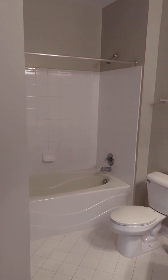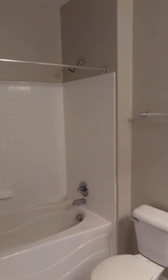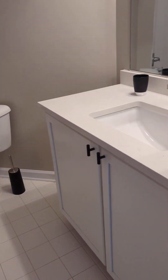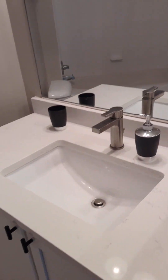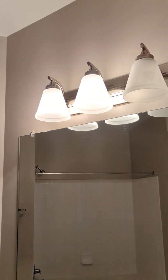And then the primary private bathroom. Again, we've done some updates in here — same white cabinetry, white quartz countertops, and updated lighting.